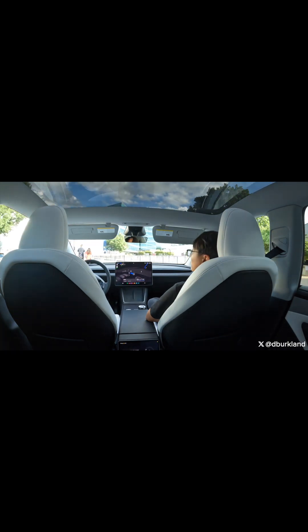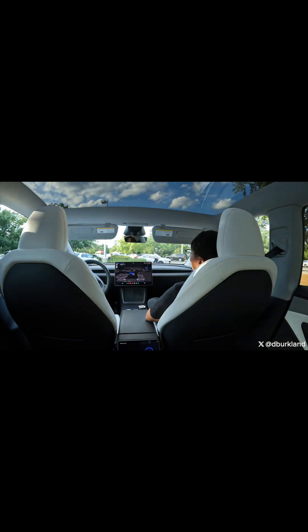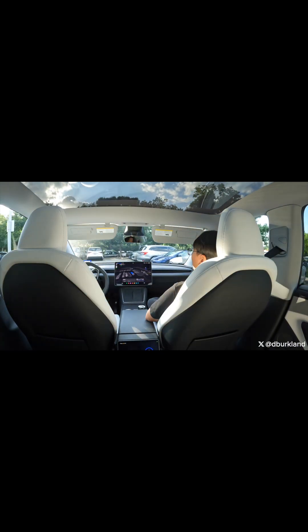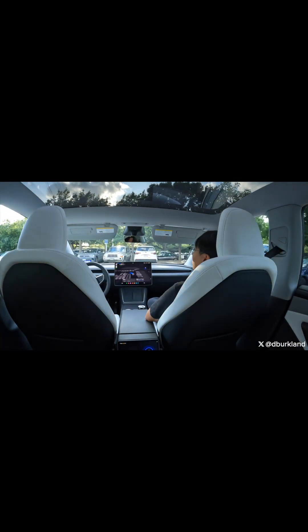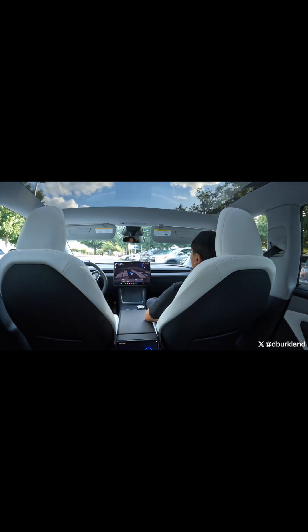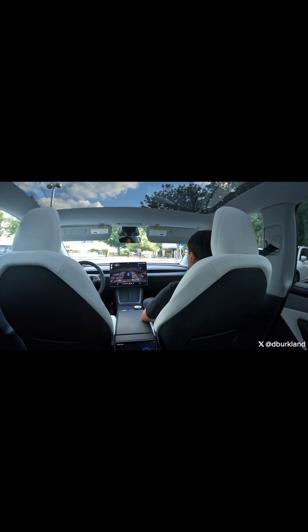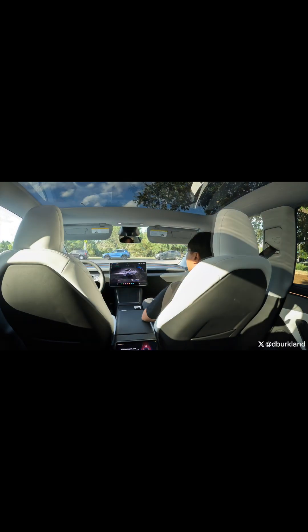As we start our seventh revolution around this spot of the parking lot, we get another support agent on the speaker. 'Yeah, we're just stuck in a loop here.' 'Okay, for sure — you just started the trip correct?' Yep. 'I just need a right turn here where we are and then get us out.' 'Give us one moment please.'